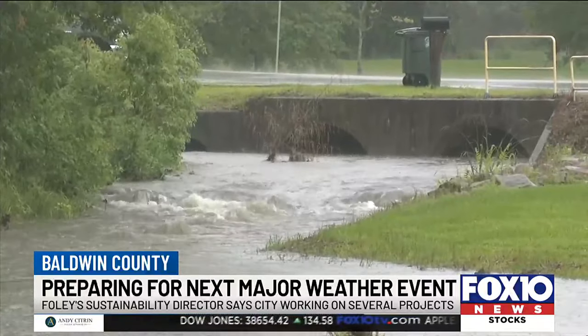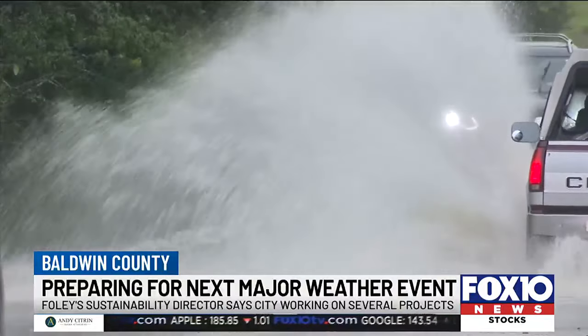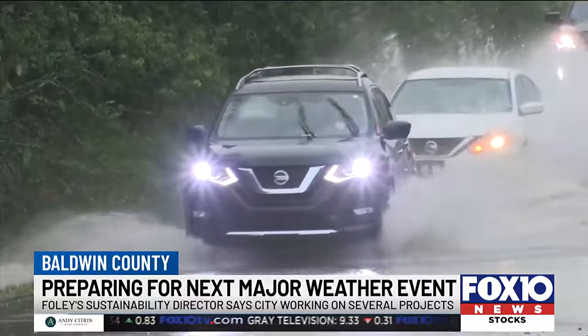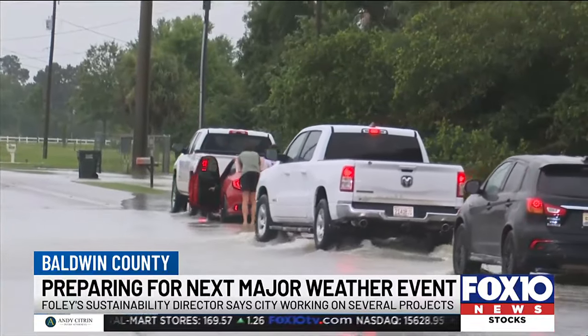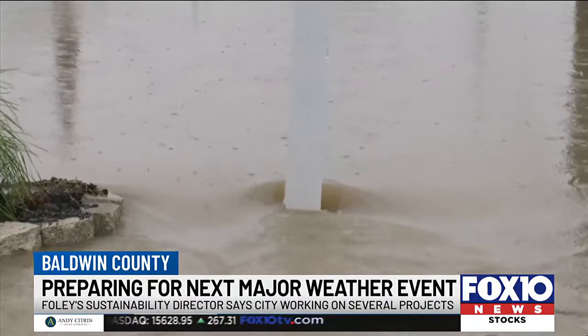For Foley, flooding is the number one concern — not just because of riverine flooding where rivers jump their banks, but the compounded flooding: stormwater on top of lack of drainage, on top of increased weather events and floods. So we're trying to look at everything from a better proactive approach.